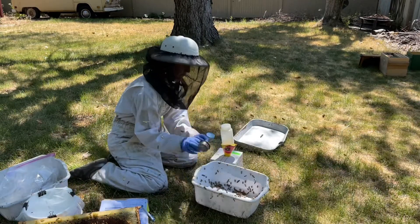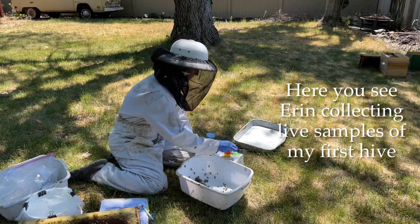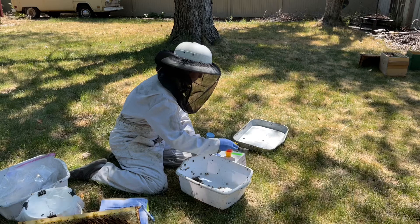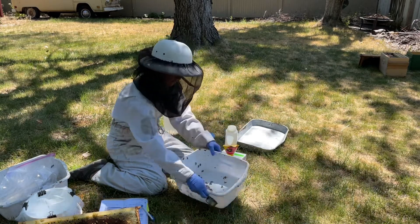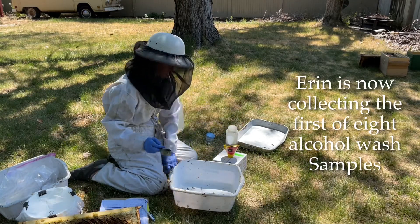Here she's in my first hive. She's shaken a frame of bees and she's putting that into the live sample box. It's a little box, and she'll put samples from all eight colonies into the live sample, and then same with the alcohol wash — all eight samples will go into the same alcohol wash.